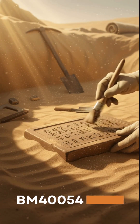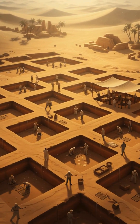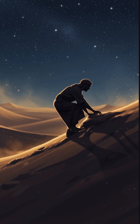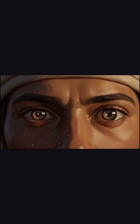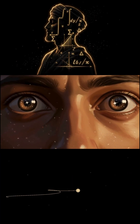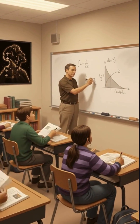The tablet is known today as BM40054. It's one of several that's stunned historians. At first glance, it's just a row of cuneiform wedges — nothing special. But when researchers translated it, they realized the Babylonians were tracking the motion of Jupiter using a technique that looked exactly like integral calculus. Calculus in the second century BCE.